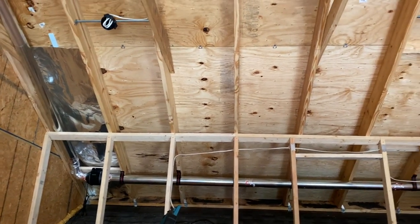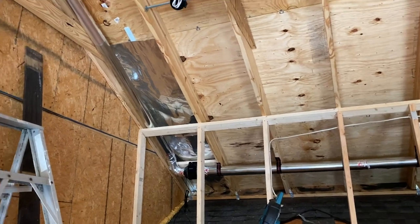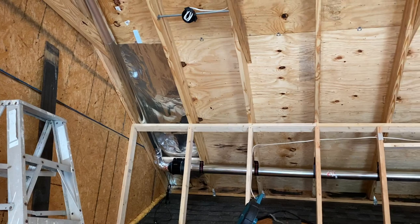Hey guys, welcome back to the channel. I'm going to make this video on Radiant Barrier and I'm going to try to keep this short and sweet. If you guys are on the fence about adding Radiant Barrier, I'm going to show a quick demo on just how effective this stuff is.